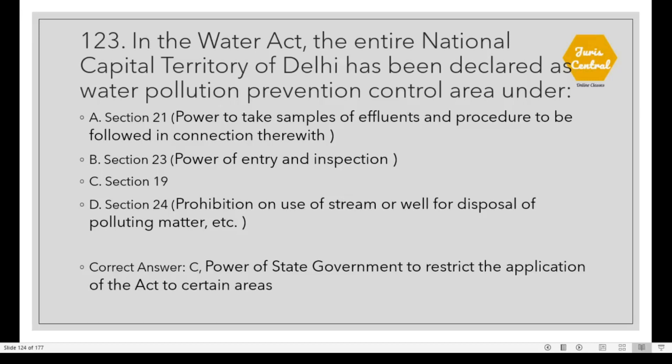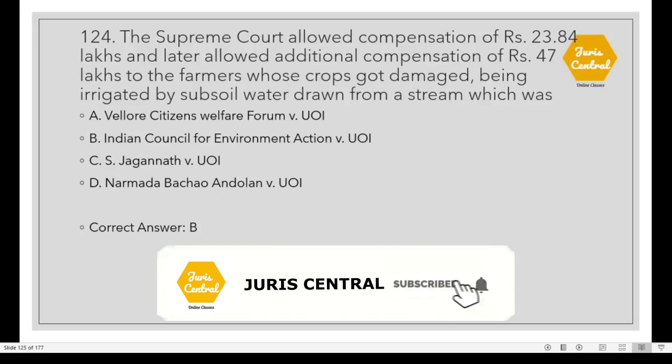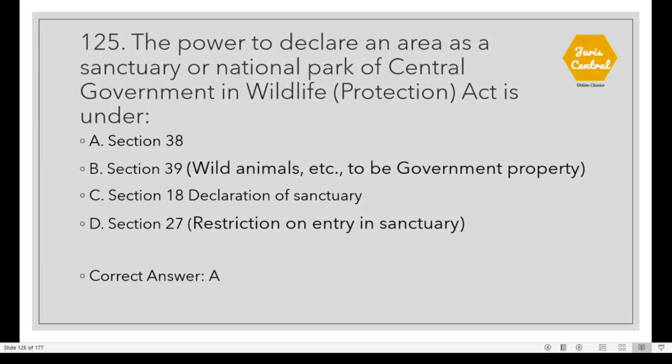Question 123: In the Water Act, the entire National Capital Territory of Delhi has been declared as a Water Pollution Prevention and Control Area under Option C: Section 19, which deals with the power of the state government to restrict the application of the act to certain areas. Question 124: The Supreme Court allowed compensation of Rs. 23.84 lakhs and later additional compensation of Rs. 47 lakhs to farmers whose crops were damaged by subsoil water drawn from a stream in the case of Option B: Indian Council for Environment Action vs. Union of India. Question 125: The power to declare an area as a sanctuary or national park of the Central Government in the Wildlife Protection Act is under Option A: Section 38.